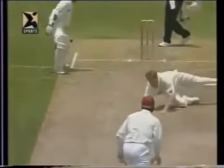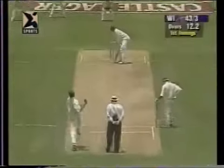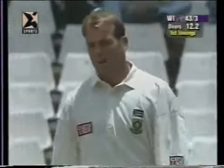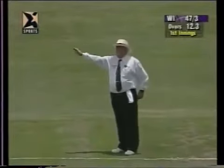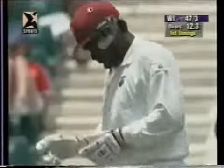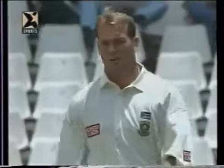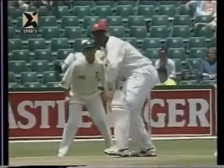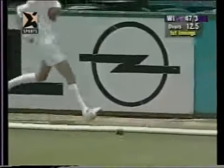You can see how difficult it is for Pollock in his follow-through to change direction and get enough hand on that for it to stick. This will go down to third man for four — a very attacking field with three slips and a gully, no third man, so once it's between the slips and the gully fielder it's going to run down for four. Well played by Carl Hooper — you can see the soft hands he's got, learned by a lot of cricket in England.